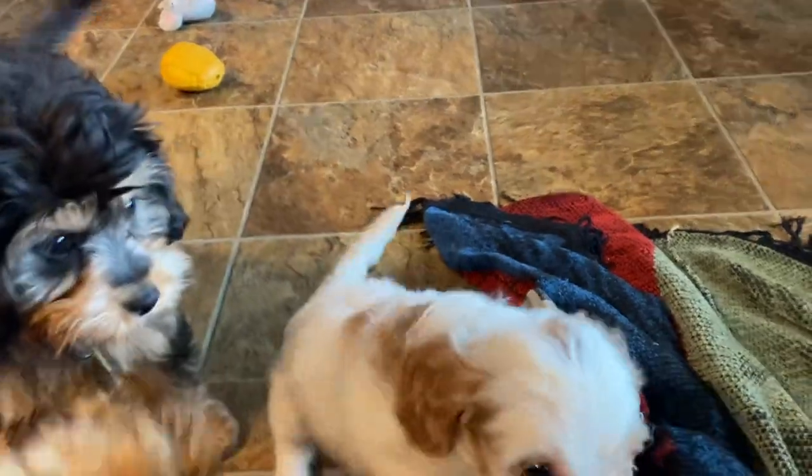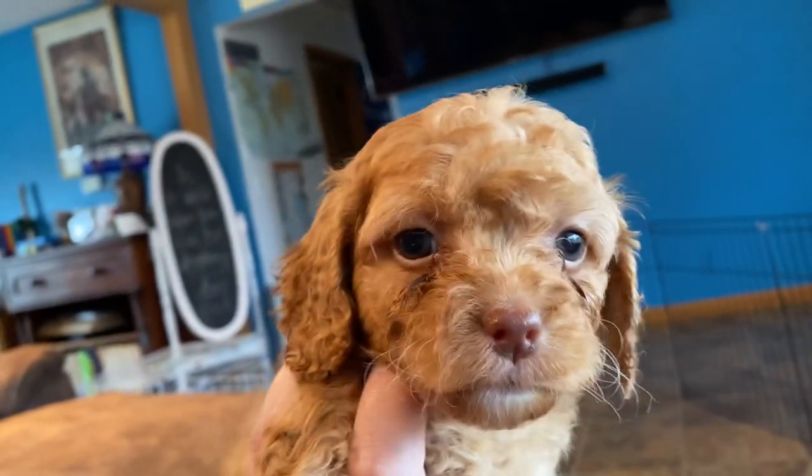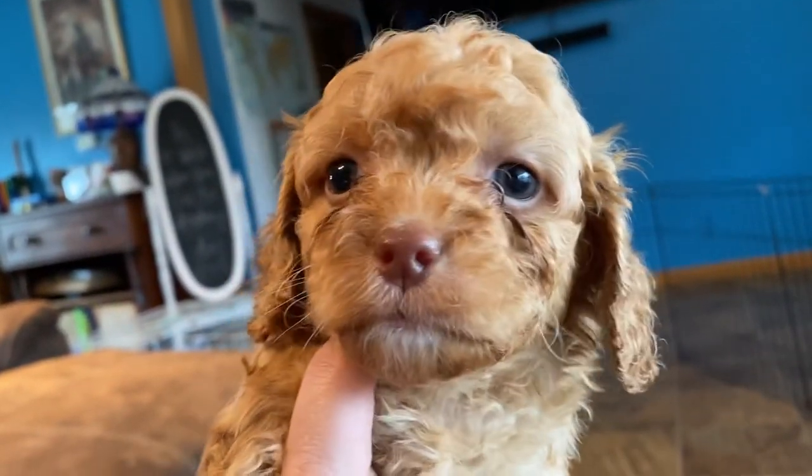Good morning, guys. I got a mix of puppies in here. I have one of Mercy's F1B Cavapoo girls. Her name is Mary, with that little brown nose and green eyes. Pretty curly coat.